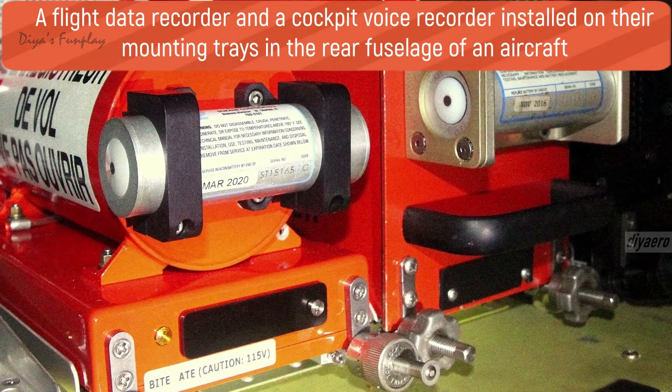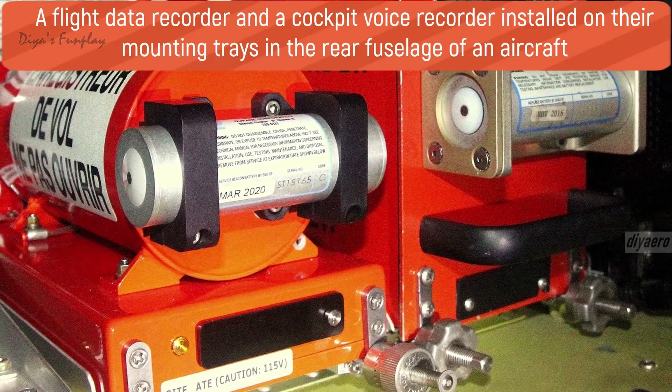The black box was invented by Dr. David Barron after he lost his father in a plane crash. In the early 1950s, Dr. Barron had an idea for a unit that could record flight data and cockpit conversations to help analysts piece together the events that led to an accident. In 1954, he published a report entitled 'A Device for Assisting Investigation into Aircraft Accidents.'